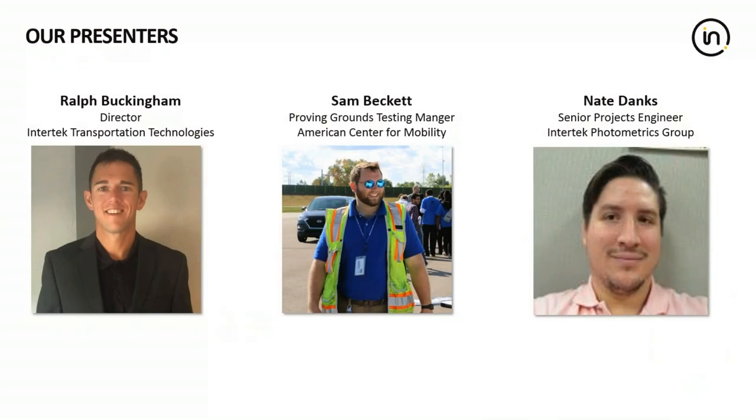Ralph Buckingham has been working for Intertech for more than 10 years with a focus on the automotive, aerospace, and wireless industries. He spent the first five years managing laboratory operations and expanding Intertech's aerospace and automotive capabilities. Today, as Director of Intertech Transportation Technologies, he is focused on expanding Intertech's testing capabilities within the telematics, connected, and autonomous vehicle sectors. Ralph participates on various industry standard development committees contributing to the evolution of telematics, connected vehicle, and autonomous vehicle testing procedures.